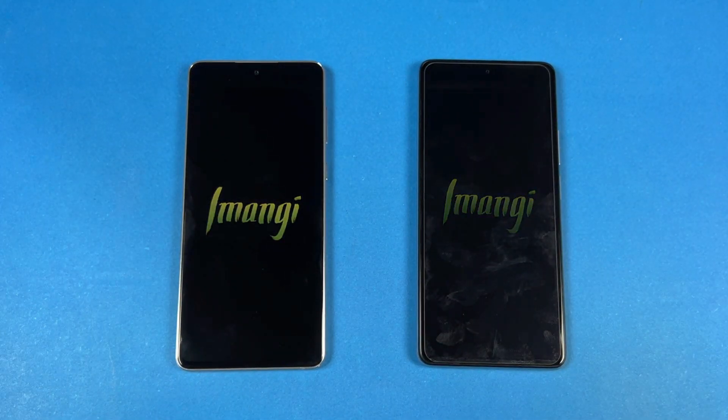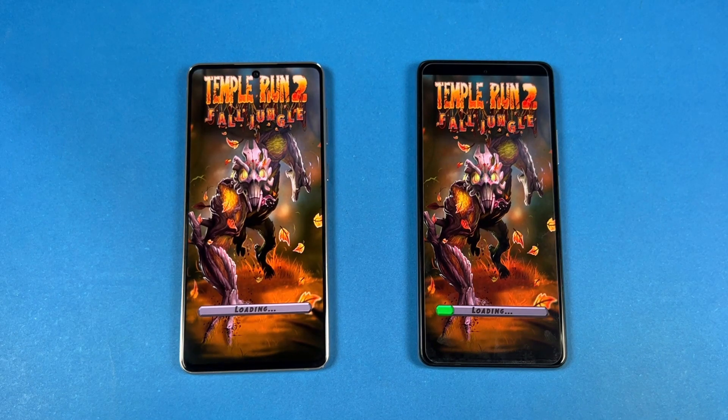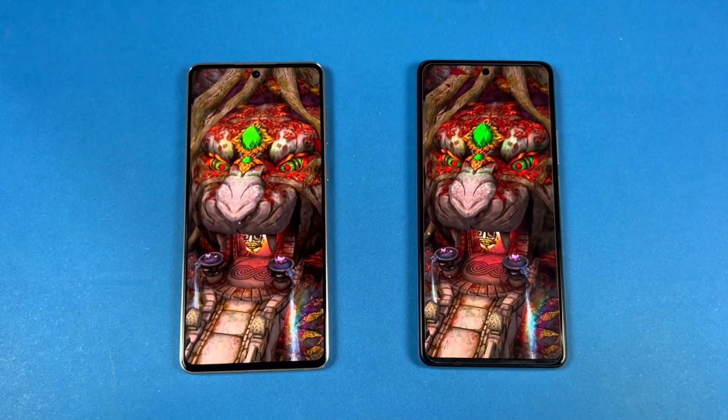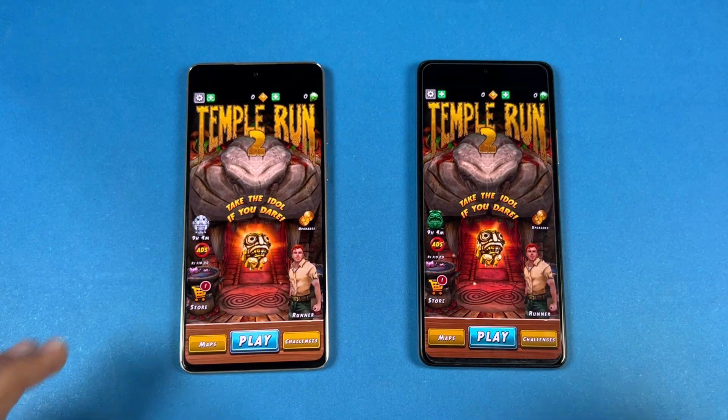Temple Run 2 is very similar on both phones — no difference there.